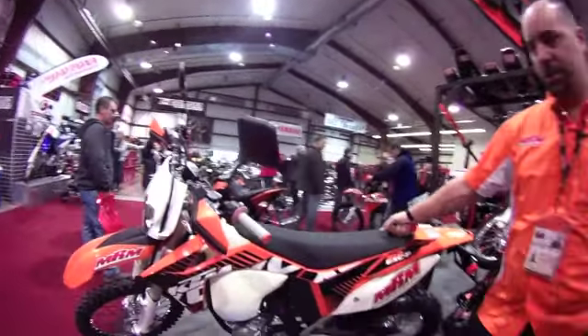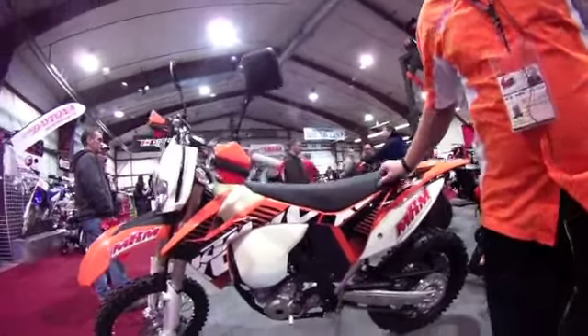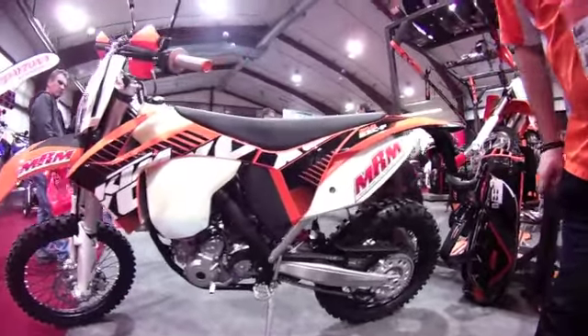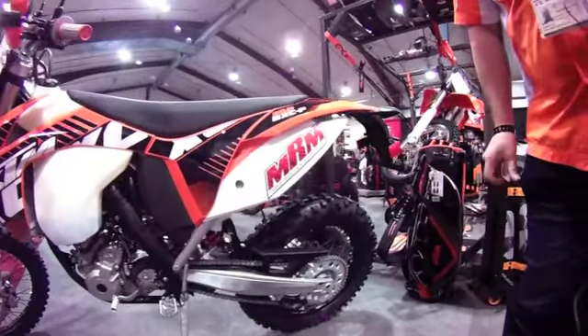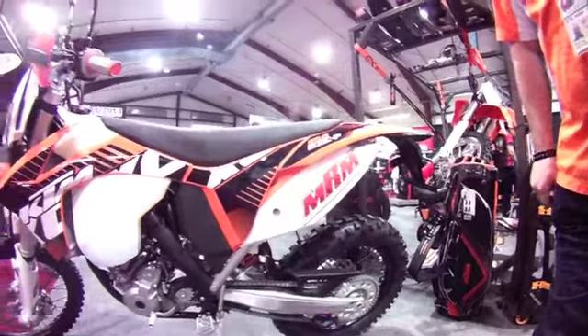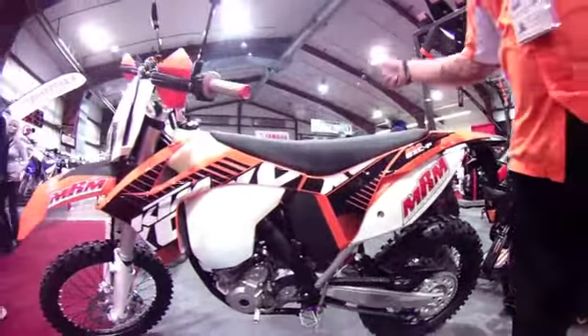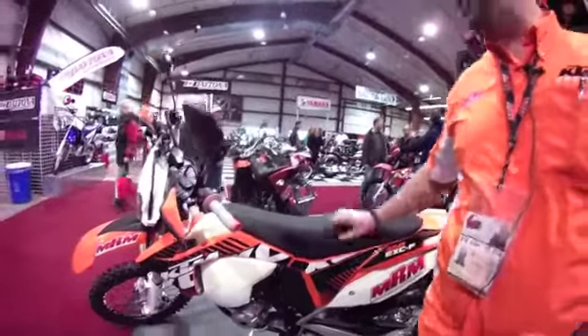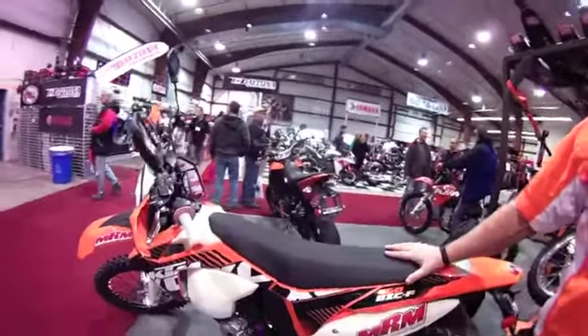It's brand new for KTM this year — fuel injected. They've got a new motor with new casting molds, so it's more compact with a little bit more power than what we've seen in previous years. The big excitement about this being a 350 is it falls into a very reasonable insurance bracket.